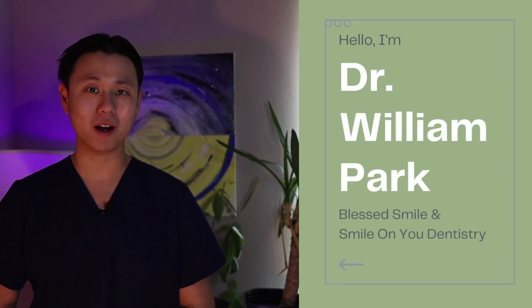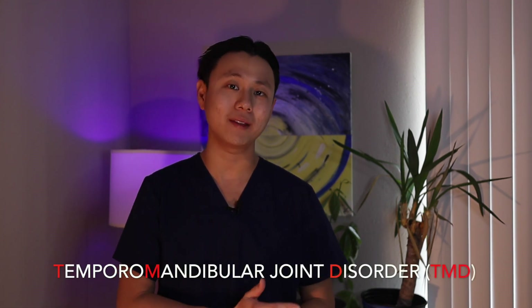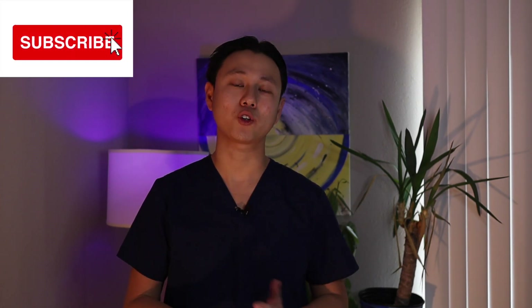Hi, I'm Dr. William Park with Bless Smile and Smile on You Dentistry. Today, we will be talking about temporomandibular joint disorders, or TMD for short, and we will talk about what you can do about it at home. But before we start, if you're finding any of our content helpful, make sure to hit that like button and subscribe so you can stay tuned to our future videos.